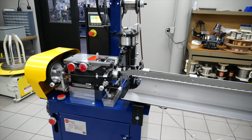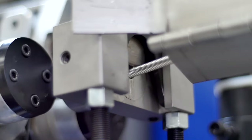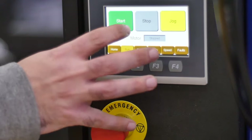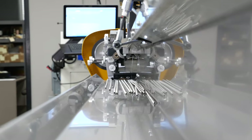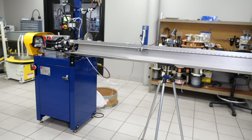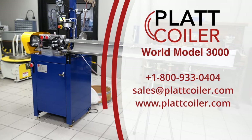For startup and ongoing support, Plat Coiler's dedicated team is available on-call to help with installation, setup, and troubleshooting. If you're ready to take your coiled heating element manufacturing to the next level, the Plat World Model 3000 is the coiler for you. Contact us today to get started.